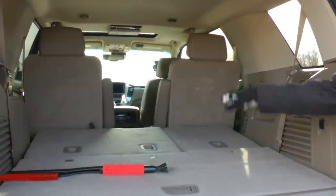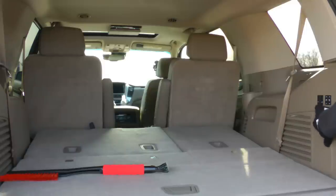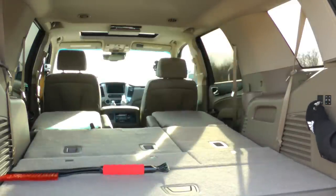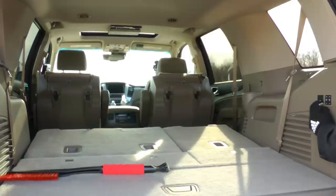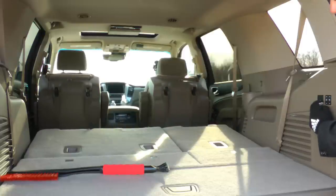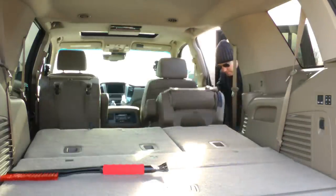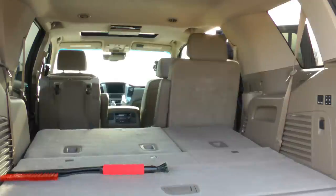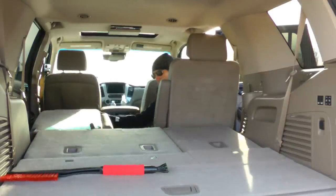Not only do the back seats fold down, but the front seats also fold down with these two switches here. And then you hit it again and they actually fold up, which is really awesome and handy. The thing is they don't fold back down — you just manually go in and do it. You can actually do the other side as well without having to walk around.